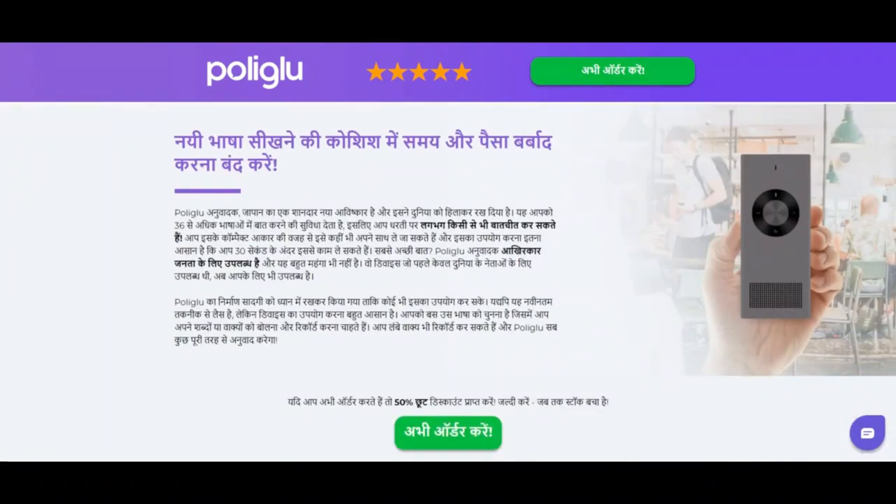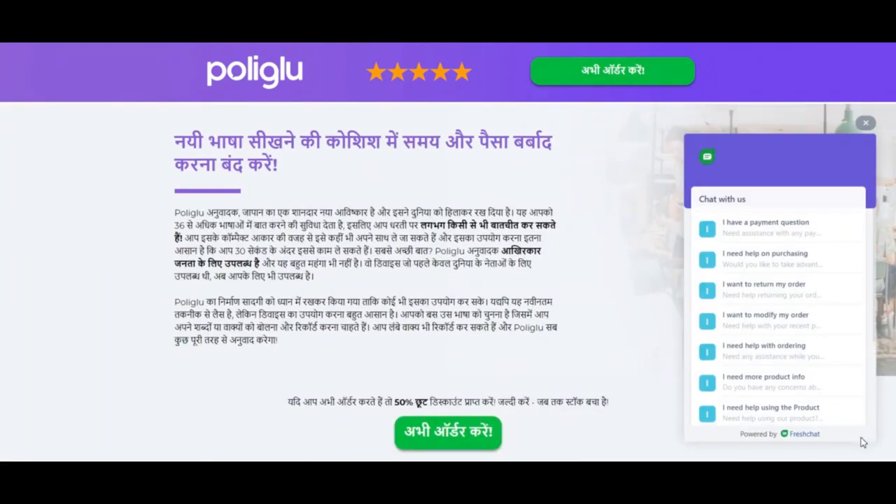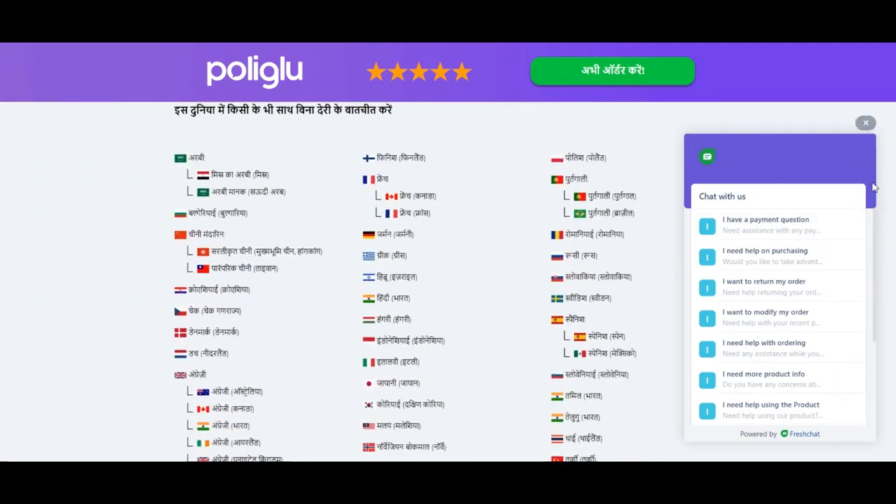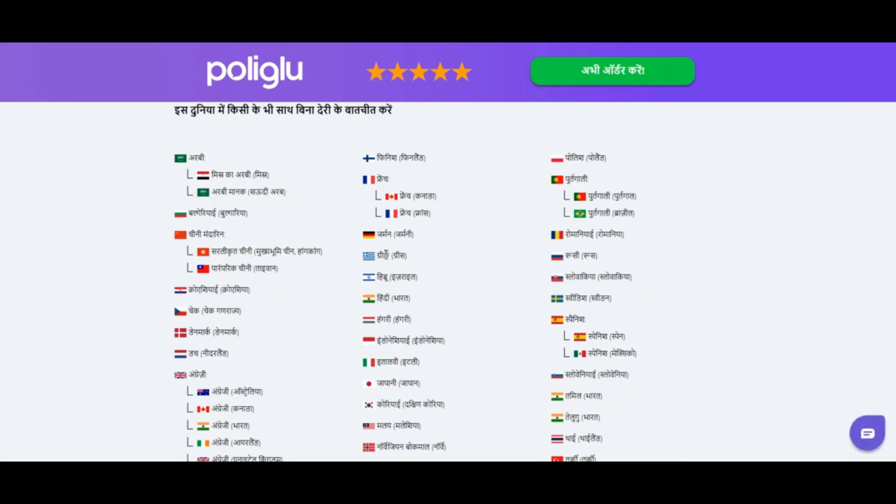The positive trust score is based on an automated analysis of 40 different data sources which are checked online, such as the technology used, the location of the company, other websites found on the same server, web server, etc.